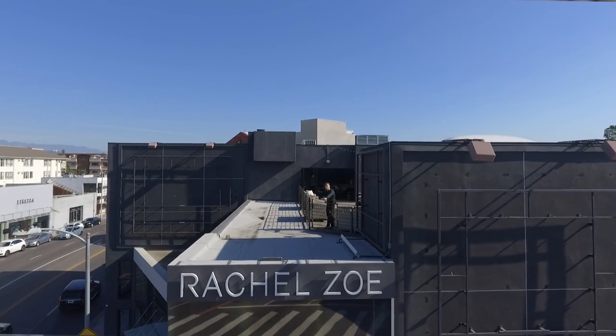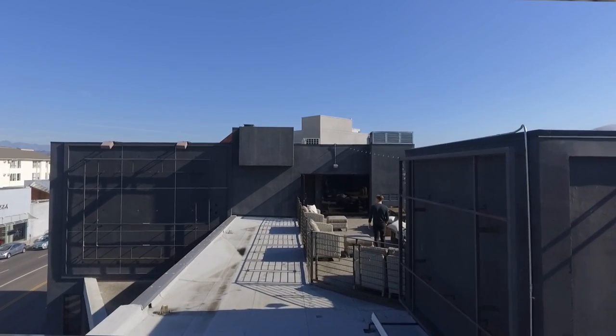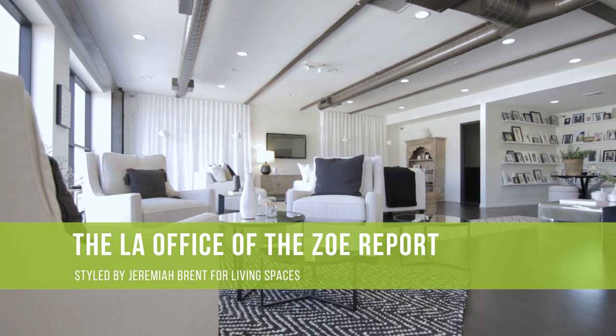I cannot believe I am back at the Rachel Zoe offices in West Hollywood. I'm here with my great partner Living Spaces to create this unconventional workspace and I couldn't be more thrilled to show you what I've done.